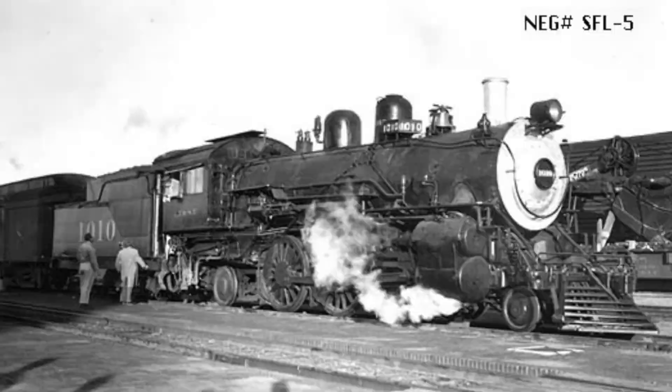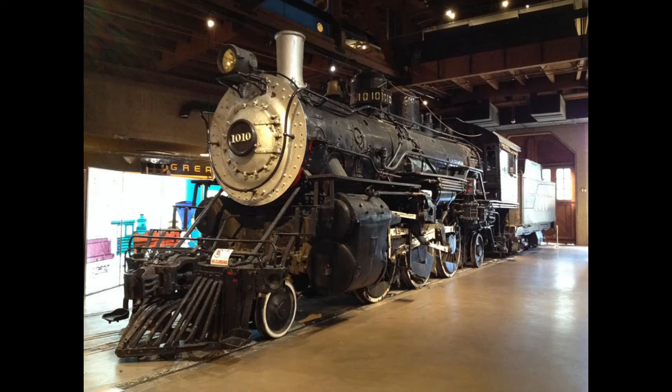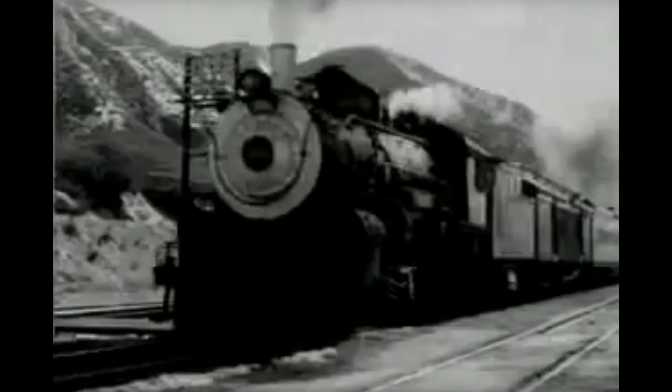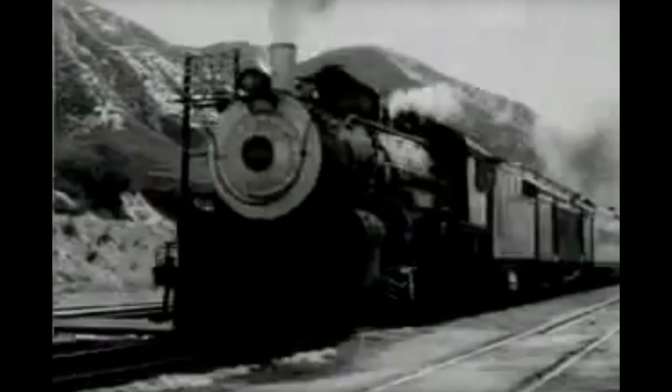Not to mention, this locomotive often made cameos in Western films and television programs to show how life was in the late Wild West at the turn of the 20th century. Overall, the addition of this locomotive being used for record-setting runs, publicity stunts, and for showcasing the ways to the West makes this locomotive a truly remarkable engine. Thank you again for watching and stay tuned for when I cover NJT 4109. If you enjoyed the video, don't forget to subscribe and like.